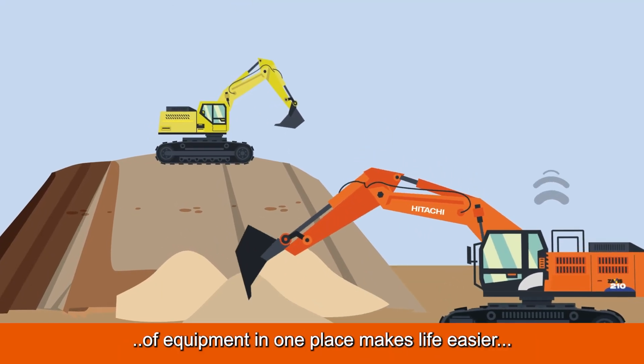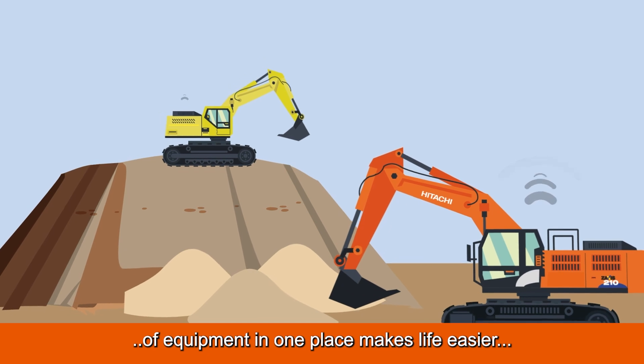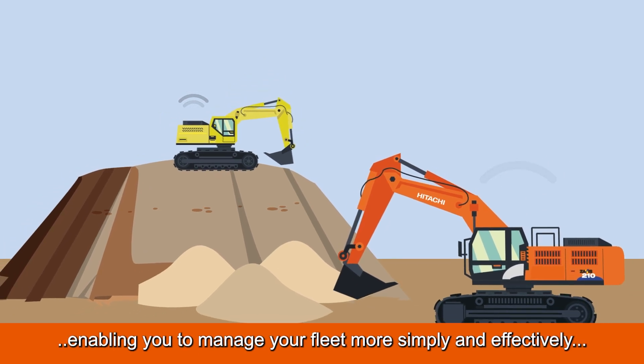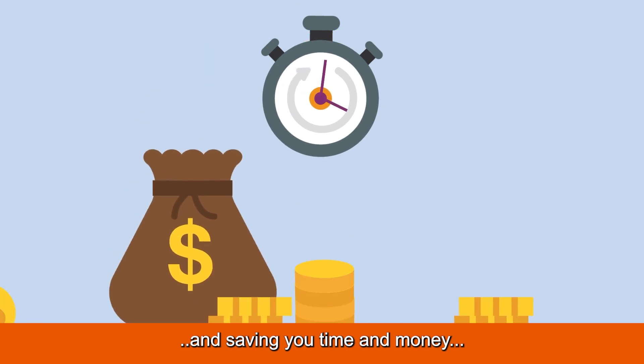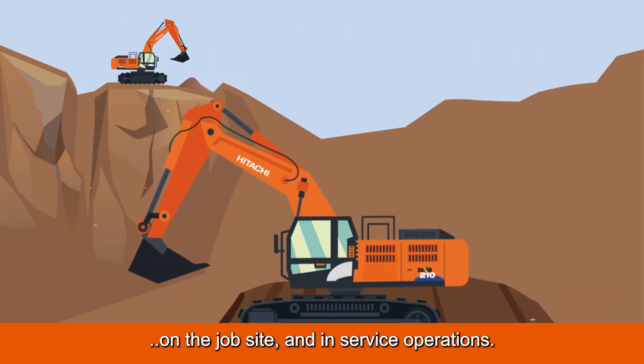Having all the information you need from your different brands of equipment in one place makes life easier, enabling you to manage your fleet more simply and effectively and saving you time and money on the job site and in service operations.